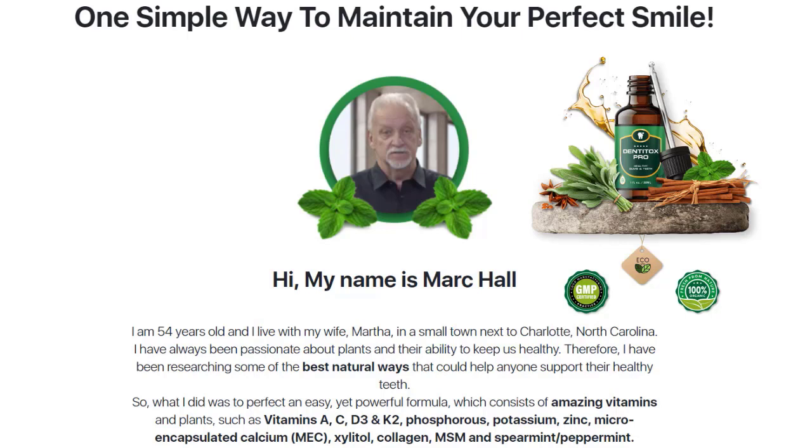According to the designer of the supplement, this is all made possible through nutritious substances that have long been used in traditional dental medicine. Only locally sourced plants grown organically are considered for use in manufacturing. Dentitox Pro contains a mix of natural and synthetic ingredients that claim to target oral health issues, including vitamins, minerals, antioxidant-rich plants, and herbal extracts.